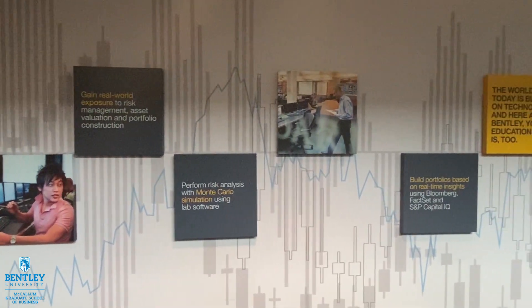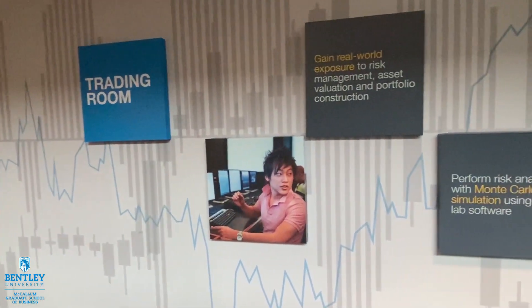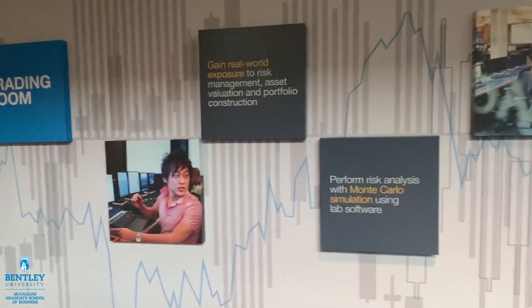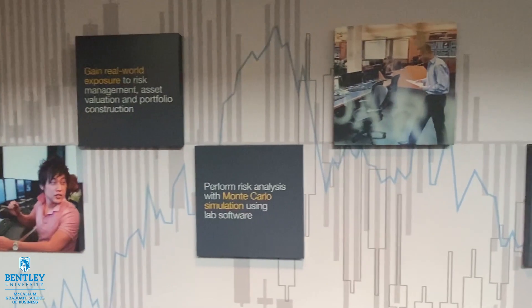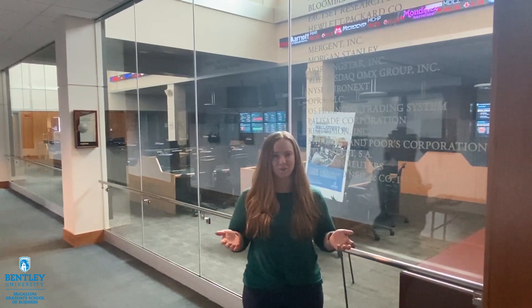Our students also have the opportunity to be involved with the Bentley Investment Group, which is a student organization for undergraduate and graduate students. They can be from any major, not just finance. So if you have an interest in finance, you're more than welcome to join B.I.G. Within B.I.G., you're able to invest a pool of money that was donated initially to the institution for student learning, and you'll be able to invest that in different stocks and see how your investments play out.